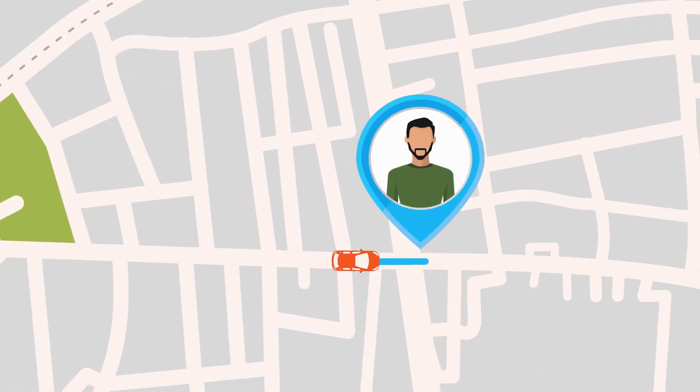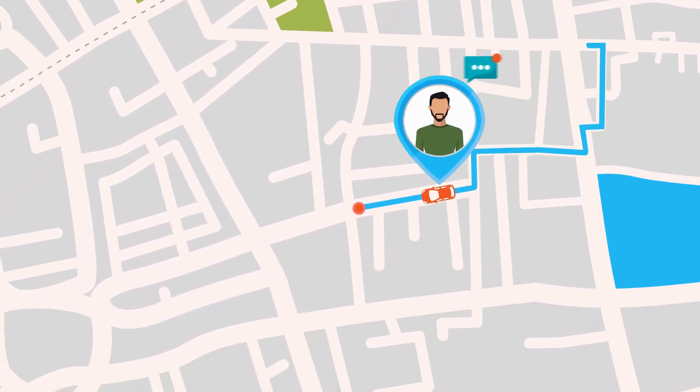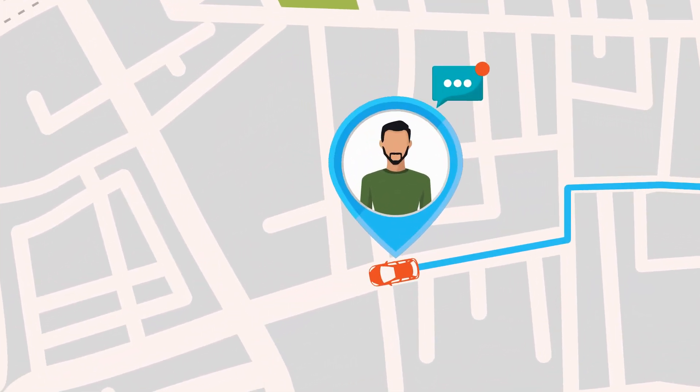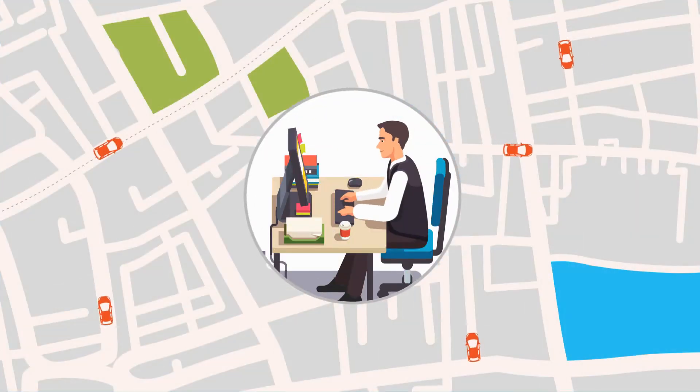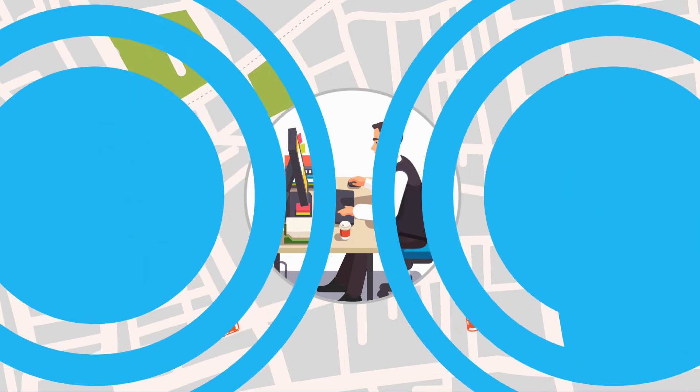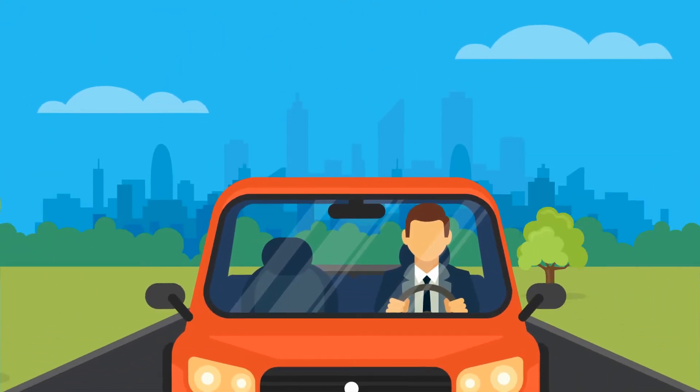Customers can receive a text message enabling them to view the location of the driver, and after their ride is over the link will automatically expire. You as the owner can track all of your drivers through the BookingTool control panel. The drivers also have the ability to update their activity in real time.